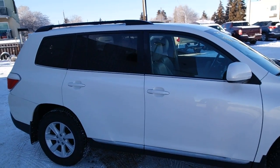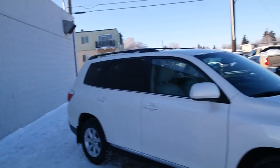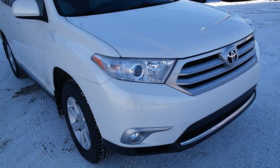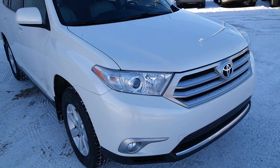The side tint, privacy glass, and roof rack are great additions. The fog lights are great utility for summer fog and winter conditions.